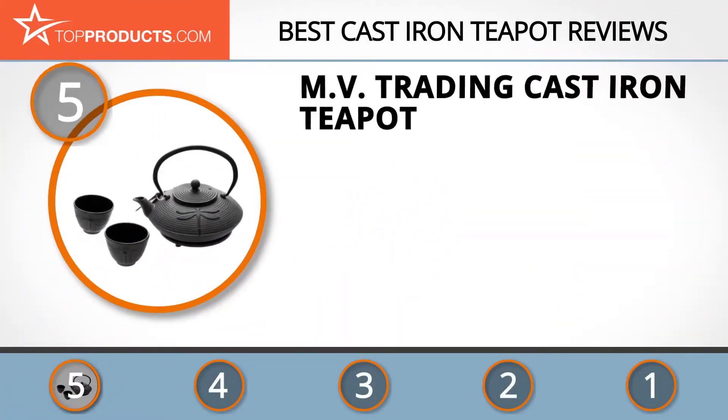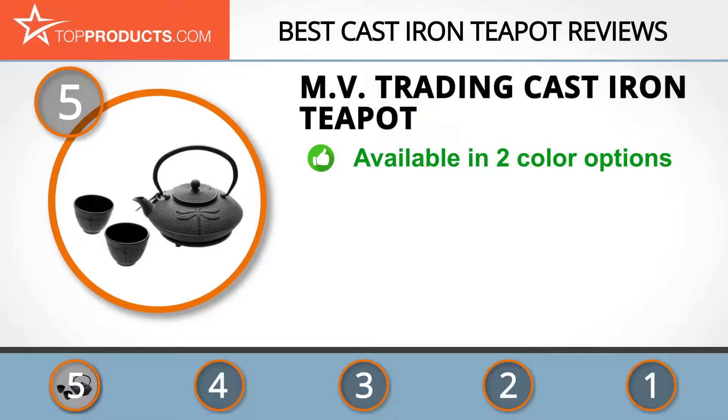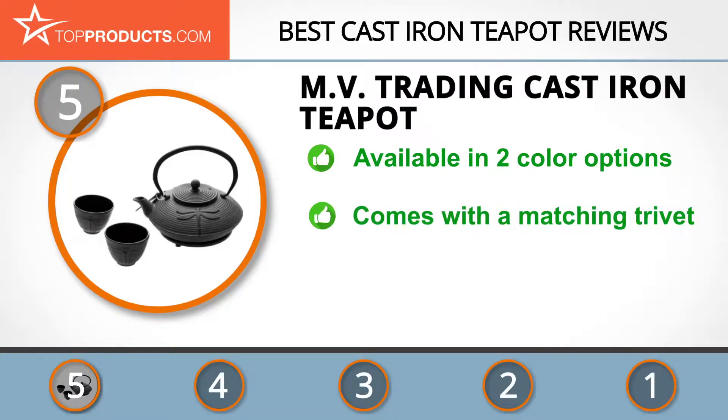At number five is the MV Trading cast-iron teapot, chosen not only for its features but also because of its budget-friendly price tag. MV Trading is a popular manufacturer of houseware and restaurant supplies, made with quality materials in pleasant designs at affordable prices. The dragonfly cast-iron teapot comes in black and red colors.